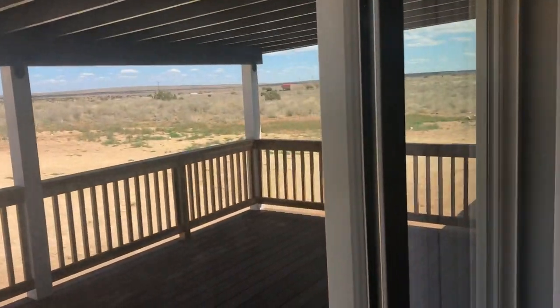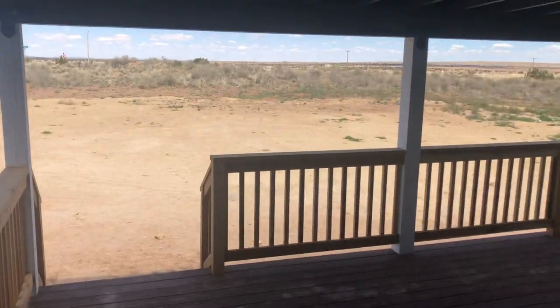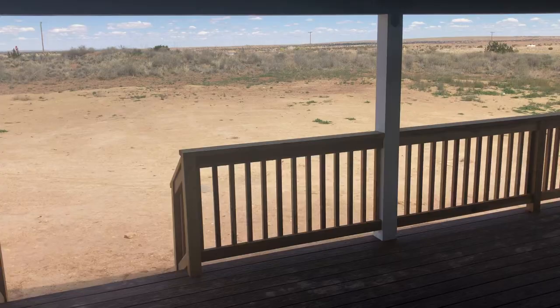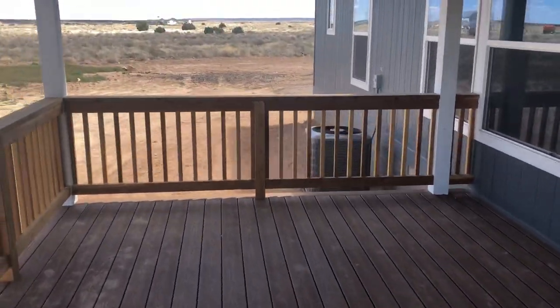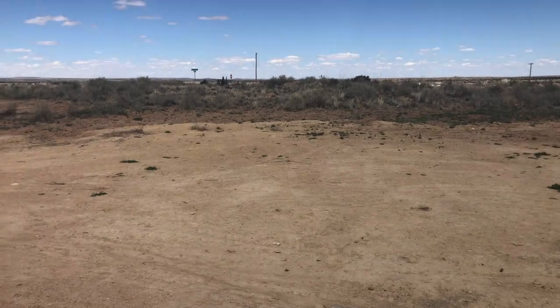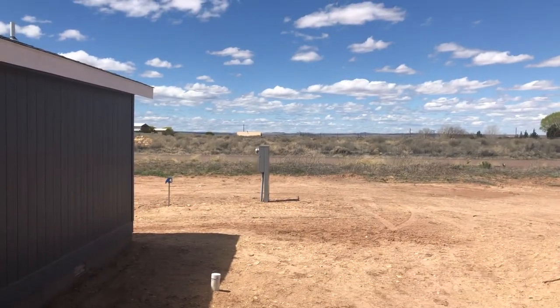Off of this sliding glass door, we have a nice covered porch off the back with beautiful views of the area. The air conditioner is sitting over there — there's an AC on the home. That's looking out north, and over here to the west side, over that hill, that's the Snowflake Valley.